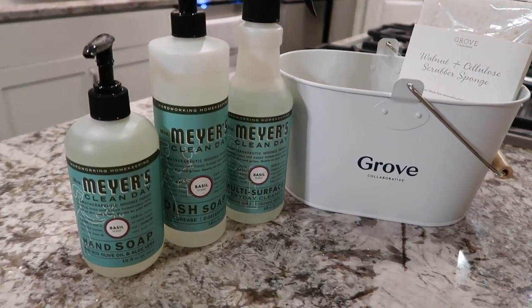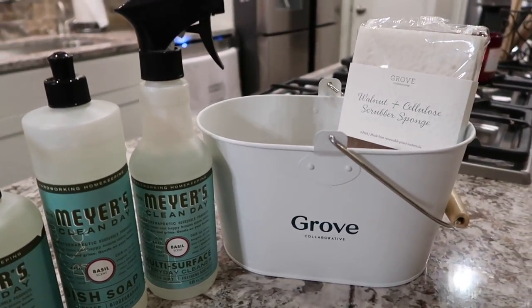I hope you guys enjoyed this haul and seeing all the different items I got! As usual, if you have any items you love please leave them in the comments below — I'm always trying to find new things to try. Don't forget to use that link if you're a new customer to get the Grove caddy, Mrs. Meyers multi-surface spray, hand soap, dish soap, and walnut scrubber sponges for free with your first order. Existing customers can also use the link to get the free sponges added to their next order. Don't forget to subscribe and follow me on Instagram — I hope you guys have an amazing day!